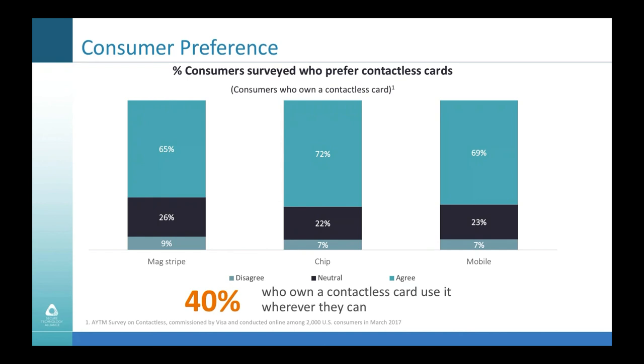On the cash displacement front, this is a trend we've seen over and over in markets that have rolled out contactless. In Australia, between 2013 and 2016, they experienced a 16% decline in cash usage. In the UK, cash's share of retail spend dropped from about a third to less than a quarter over the four-year period from 2011 to 2015. Canada saw something similar — fewer cash transactions in 2015 than in 2008. While it's hard to pin all of that on contactless, it certainly contributes. Research draws a very strong and clear link between contactless issuance and cash displacement.